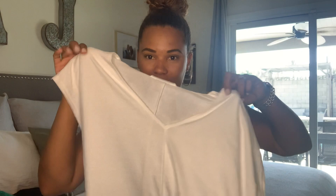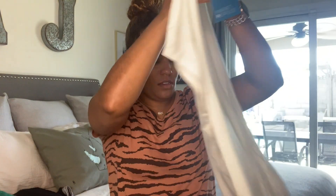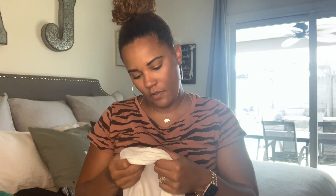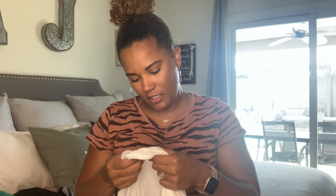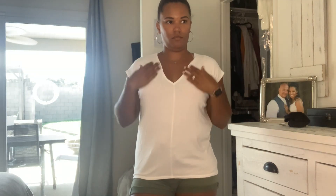The first item I want to talk about is this one right here — it's a variation on a knit white top. It looks really cute, and it is made of rayon, polyester, and spandex. It's really lightweight and I am for sure keeping this item.